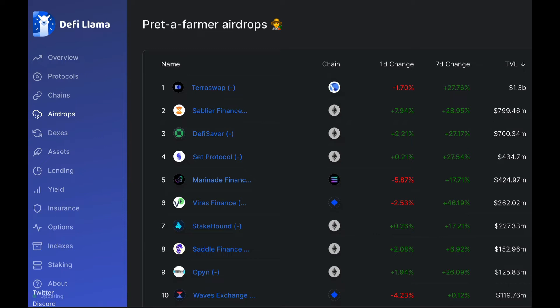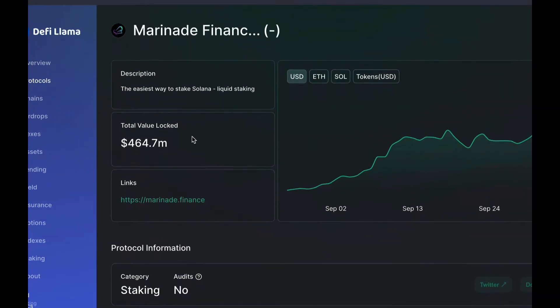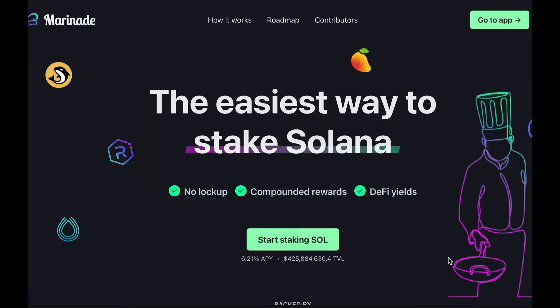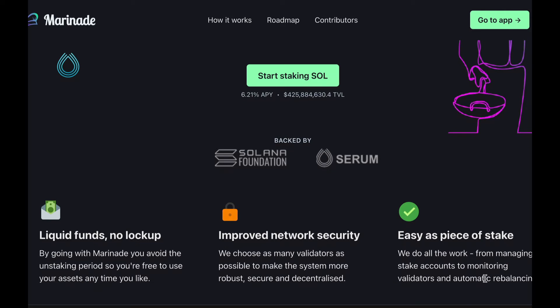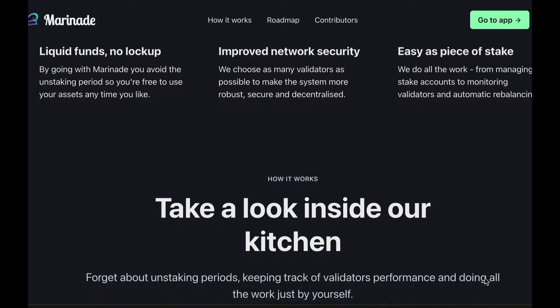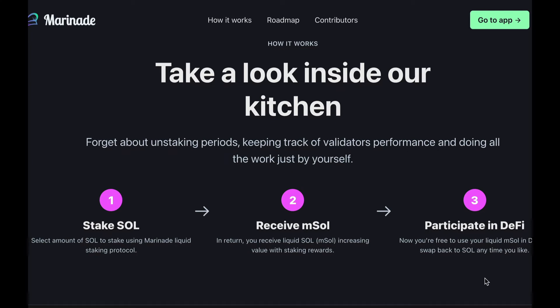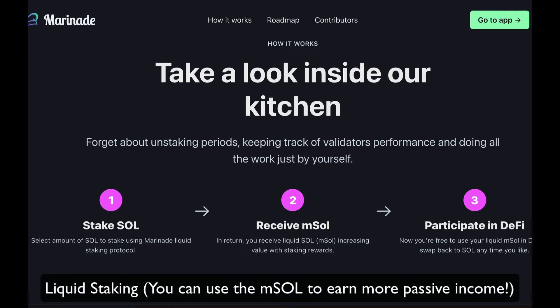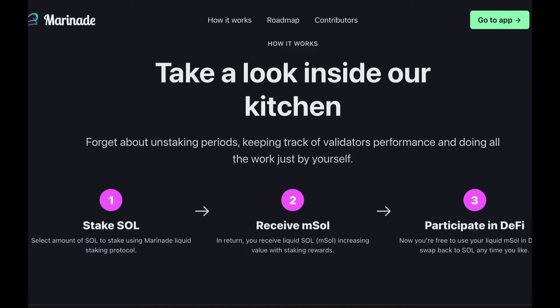So firstly, before you use any protocol, it is a pretty good idea to research a bit about what it does. What is Marinade Finance? Basically, it's a liquid staking protocol built on Solana. You can stake your Solana on this platform, and when you do, you'll receive an APY plus you'll receive M-SOL, which represents the amount of SOL that you have staked in your wallet. This is called liquid staking, because now you can use the M-SOL to earn more passive income through other platforms like Orca, Saber Finance, or Sol Farm and so on.